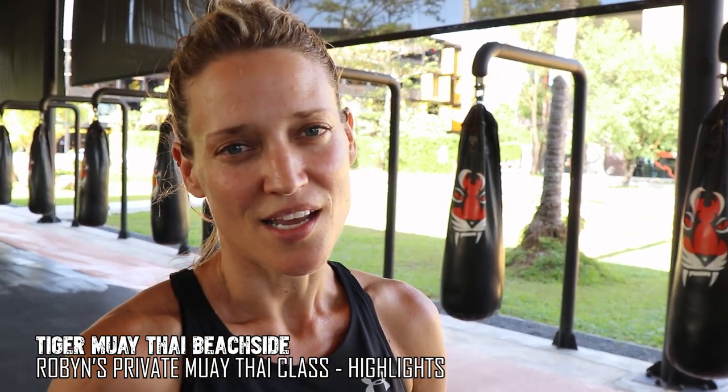Hey guys. So I'm here at Tiger Muay Thai Beachside and it's the first little private session that I'm having. It's flipping hot today — it is so hot. We've already done a run this morning up to the Big Buddha. Not enough stretching today — I can feel it in my lower back. I'm going to try, but I know I'm probably going to pass out halfway through.